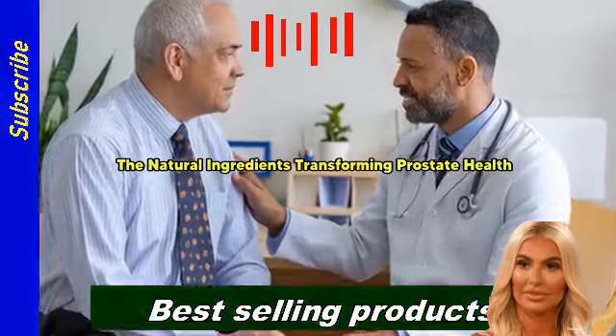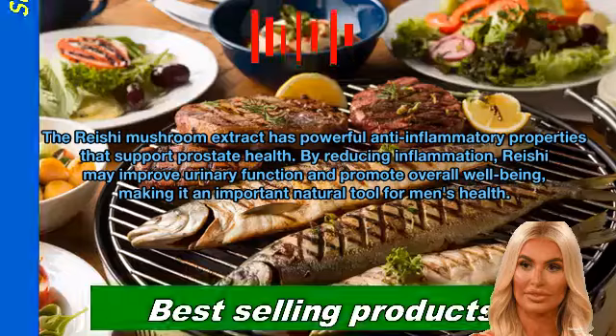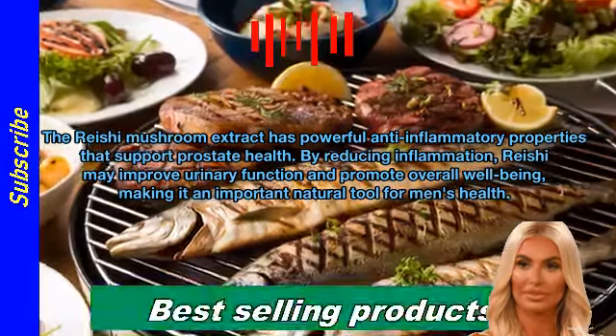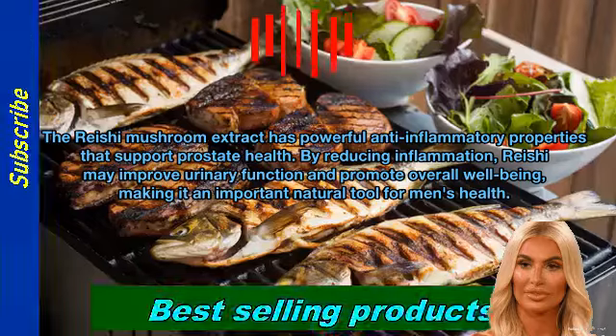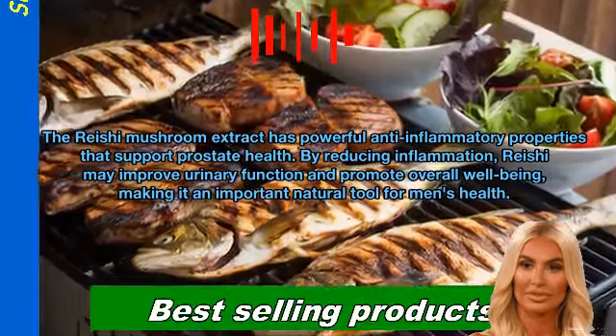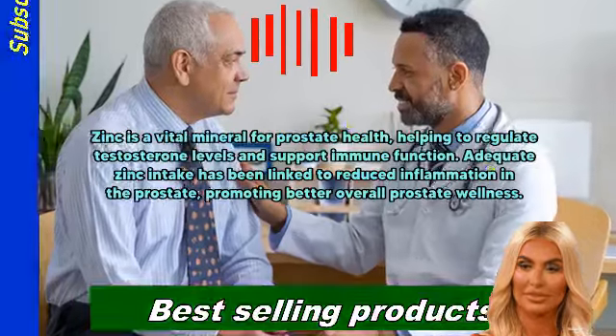The reishi mushroom extract has powerful anti-inflammatory properties that support prostate health. By reducing inflammation, reishi may improve urinary function and promote overall well-being, making it an important natural tool for men's health.